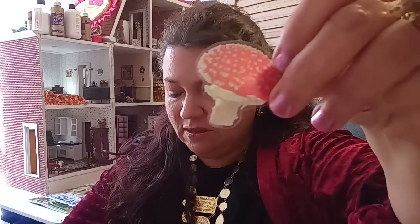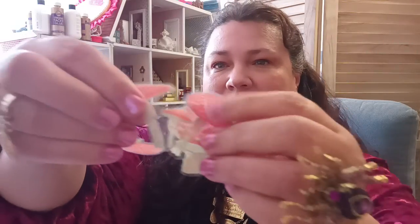Sorry — my allergies are off the chain. It was 50 mile-per-hour winds yesterday and all that pollen is killing me. But I wanted to show you some of the cute mushrooms — different variations of mushrooms that you get. Very cool looking, very cute, just adorable. So that was $1.19.